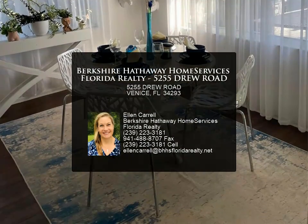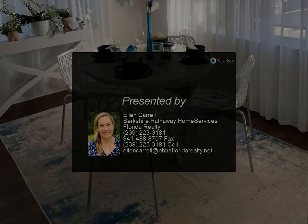With numerous golf courses, beach, fishing, and boating, there's so much to explore right here in Venice.